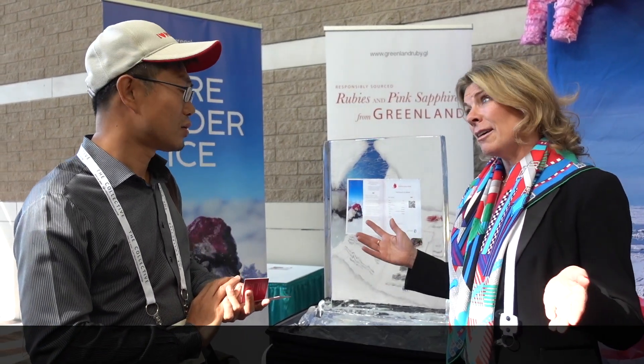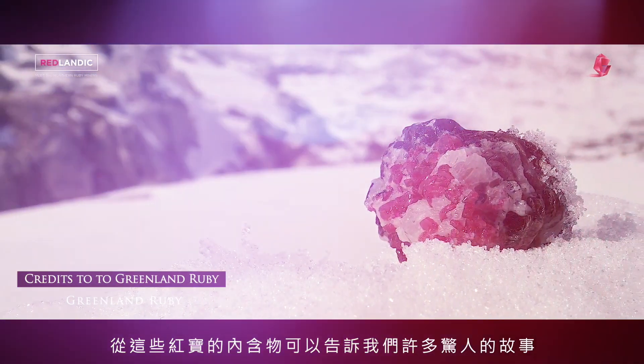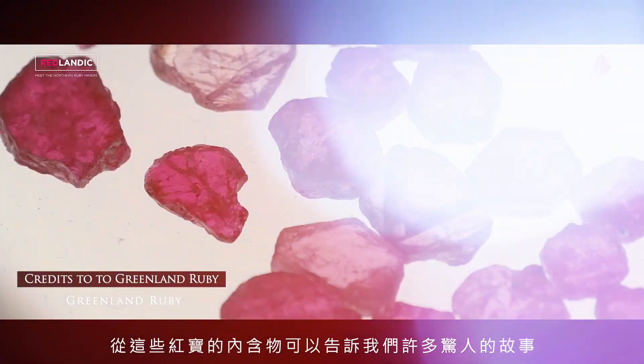What about the geology background? It's quite mysterious how they found ruby in Greenland because there's no previous history of that before, and it's not related to anything in Burma or the eastern part of Africa. So it's quite unique. It's a hard rock deposit, and it is believed to be the oldest gem deposit on earth. The geologists tell us it's nearly three billion years old, which dates back to the very first rock formations on earth.